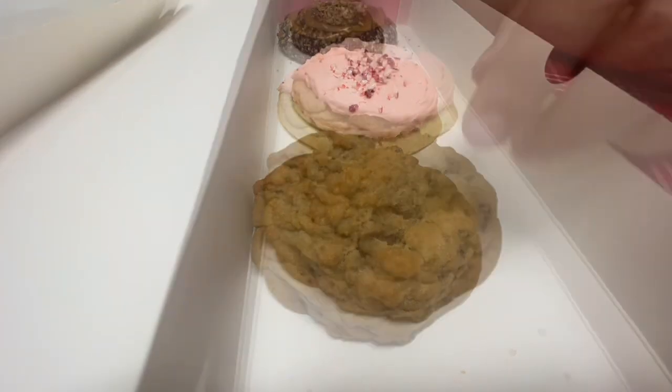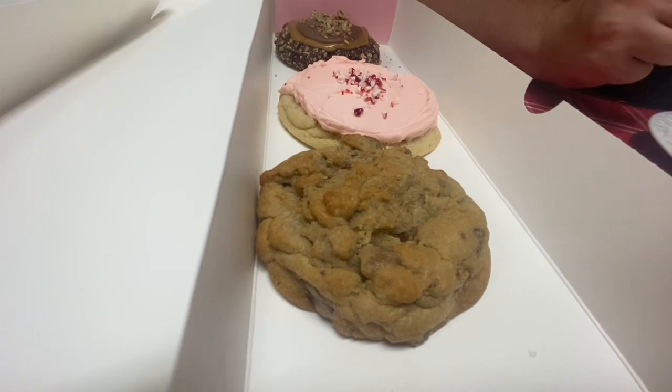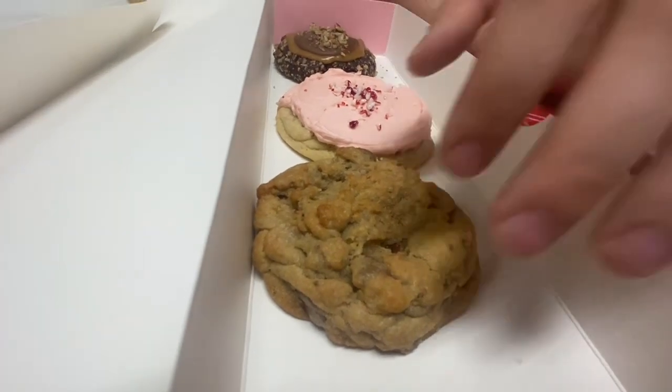Now for the chocolate chunk. I think they might bring this one back every week because it was there last week — they were just sold out at my location. So let's bring it over here and cut it.